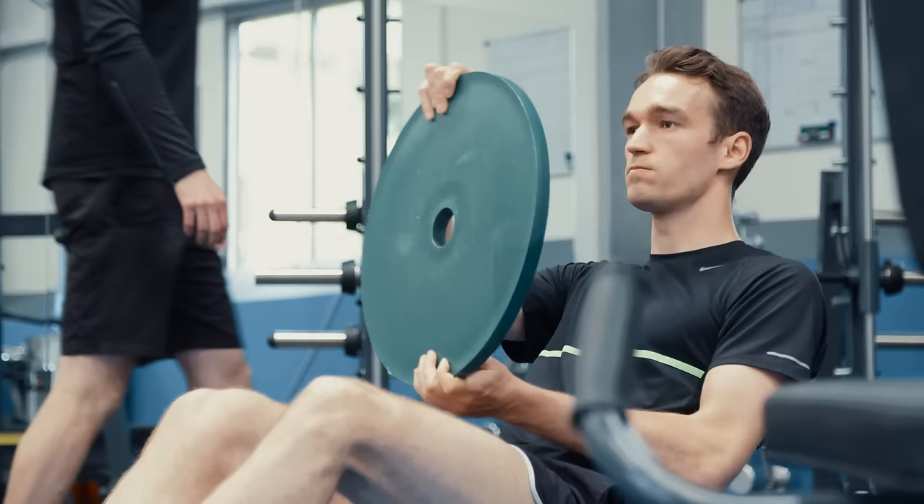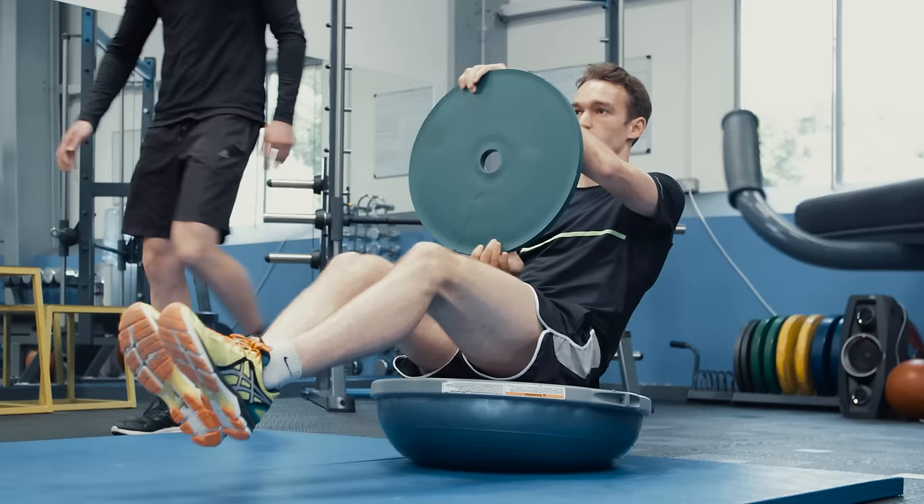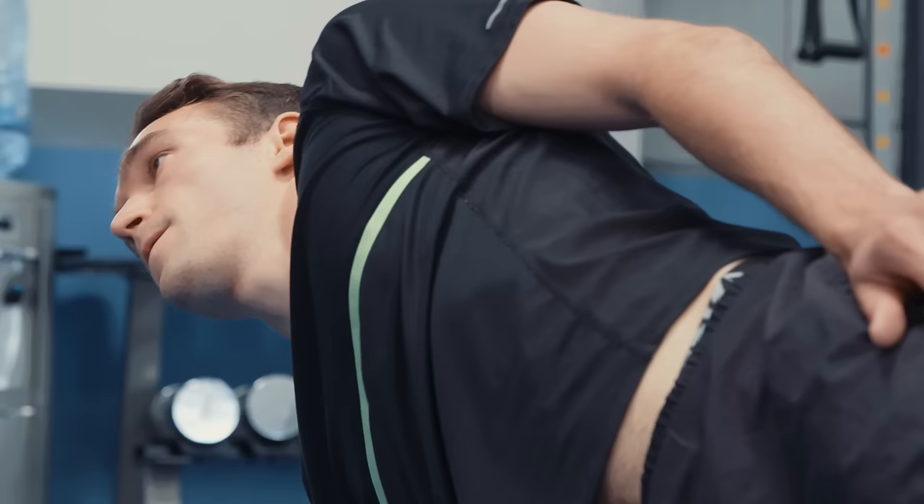The most common injuries can be anything from buttock to lower leg cramps, spasms in the head and neck, and into the shoulders as well. Bad ergonomics can actually shorten the driver's ability to stay in the car, but with the setup we've got at Ford, we've been able to eliminate that.